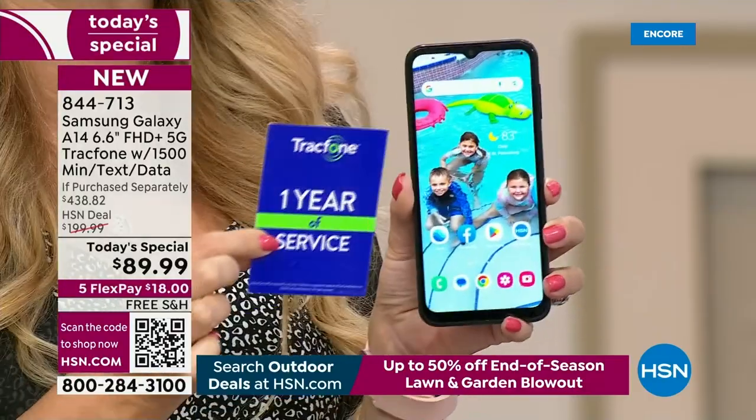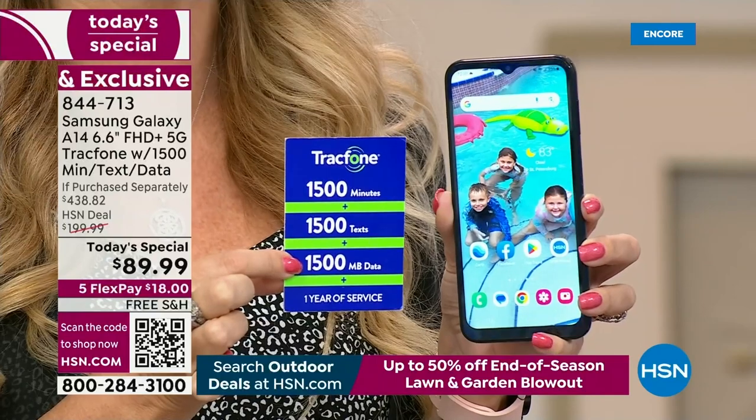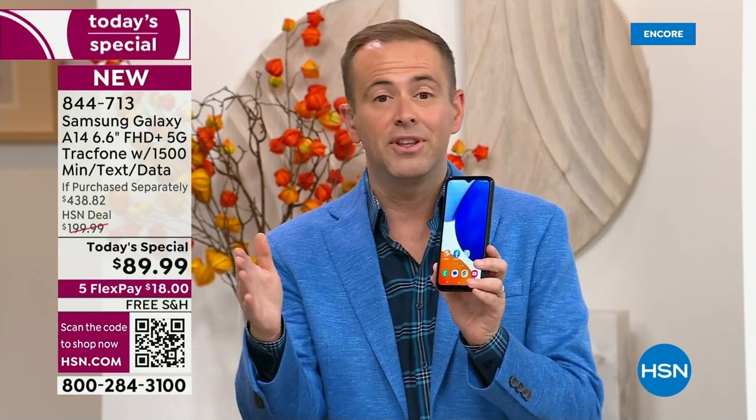You don't have to worry about surprises, overage fees, or hidden costs. If you're sick and tired of expensive bills, the amount you're paying on screen right now could be the last you spend on cell service for the whole year. You own the phone — you're not leasing it. The airtime preloaded on your brand new Samsung Galaxy is a $125 value, and you can activate it any time up to the next year.